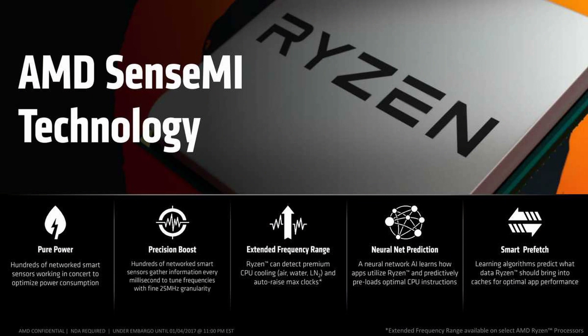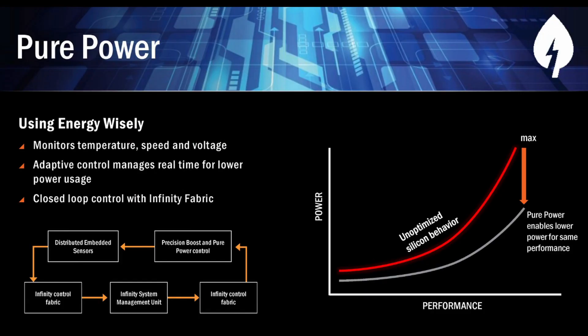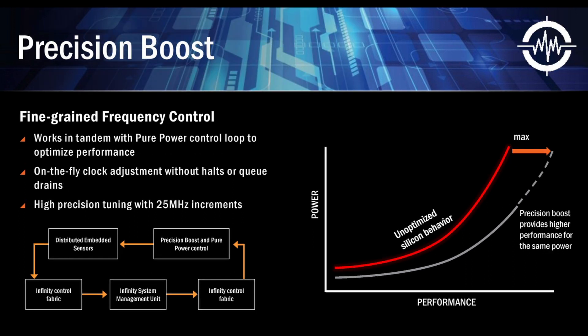To estimate the available headroom, the Ryzen CPU relies on the Sense MI technology suite. Inside the Ryzen CPU, there is a large number of sensors that allow the Pure Power technology to make adaptive adjustments to optimize power usage without negatively affecting performance. Precision Boost leverages the Pure Power sensor network to boost performance.